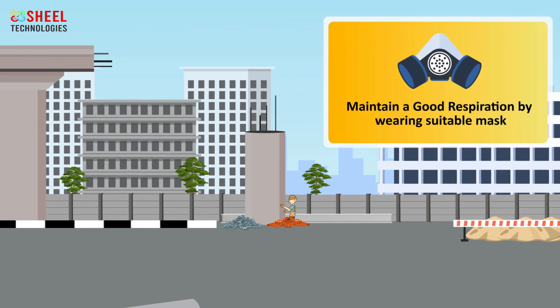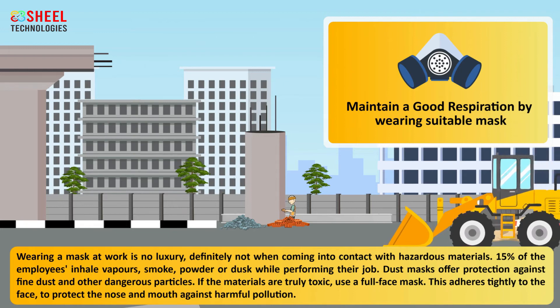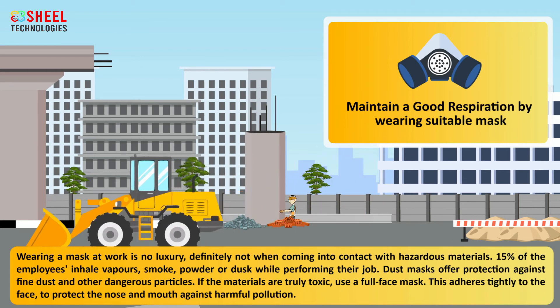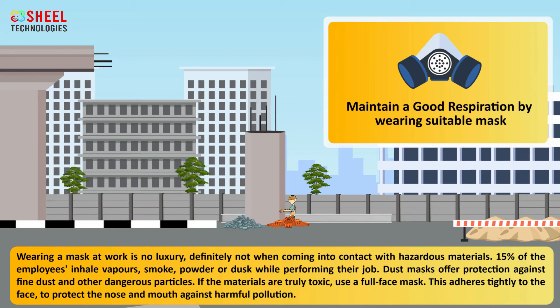Maintain good respiration by wearing a suitable mask. Wearing a mask at work is no luxury, definitely not when coming into contact with hazardous materials. 15% of employees inhale vapors, smoke, powder, or dust while performing their job. Dust masks offer protection against fine dust and other dangerous particles. If the materials are truly toxic, use a full face mask. This adheres tightly to the face to protect the nose and mouth against harmful pollution.